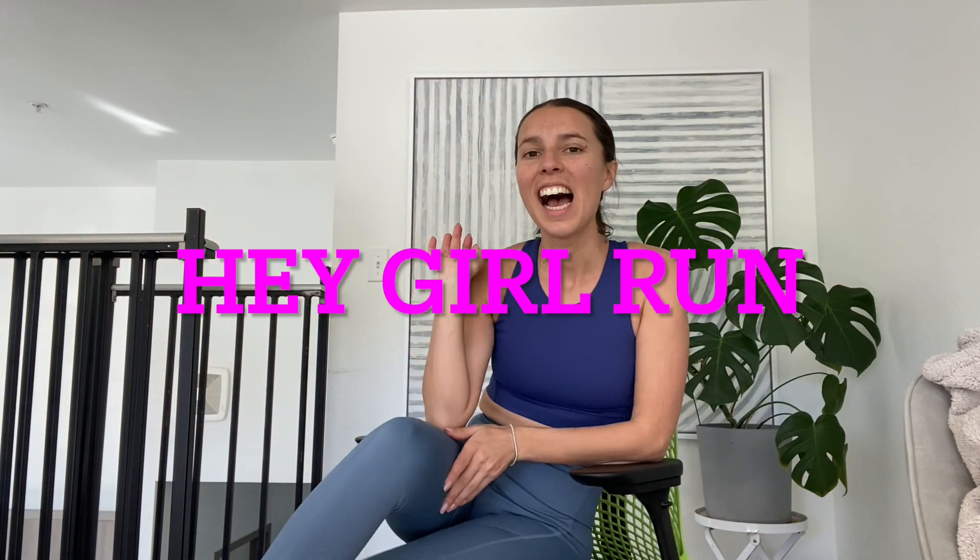Hey girls, what's up? Michelle here. Welcome back to this week's video. Just got back from Run Club — it is finally warm here in Denver.